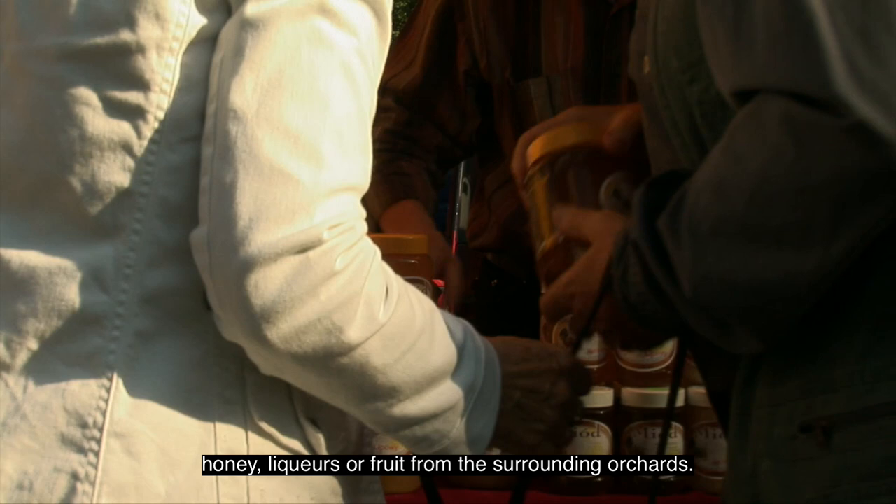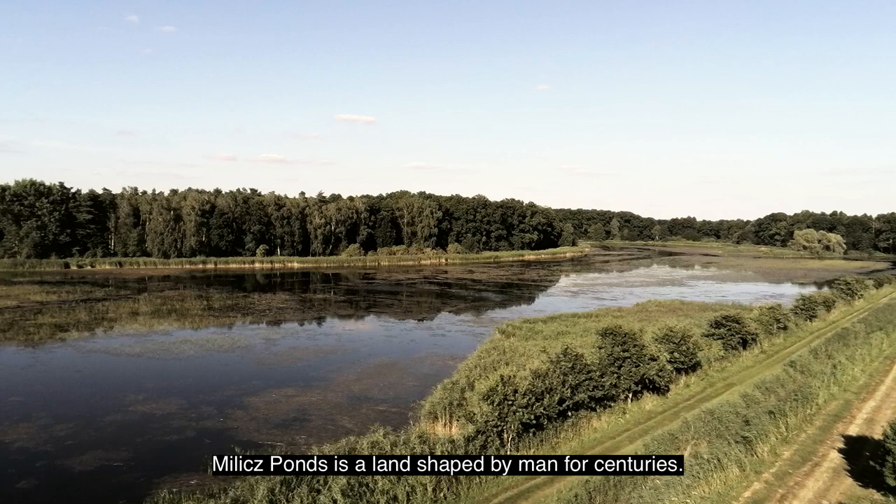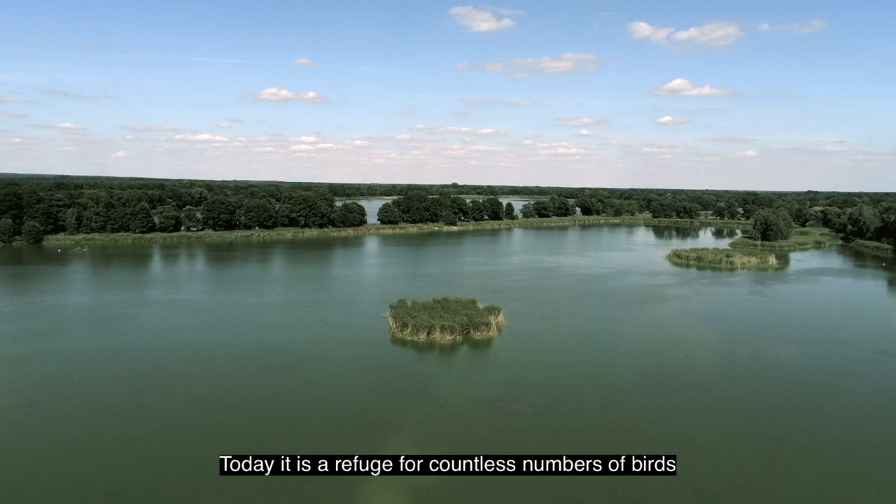Village ponds is a land shaped by men for centuries. Today, it's a refuge for countless numbers of birds and a unique tourist attraction in Europe.